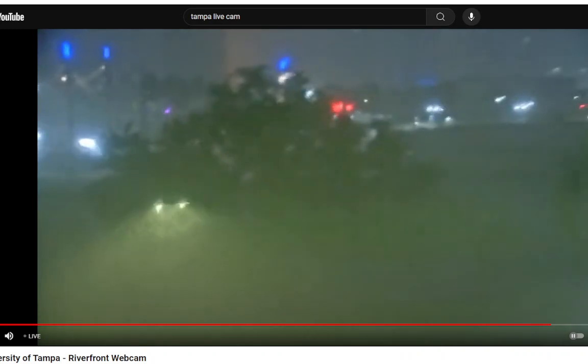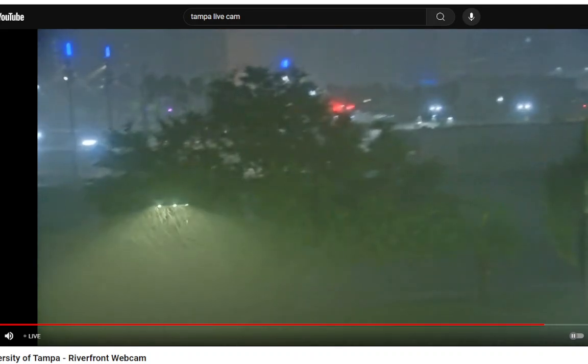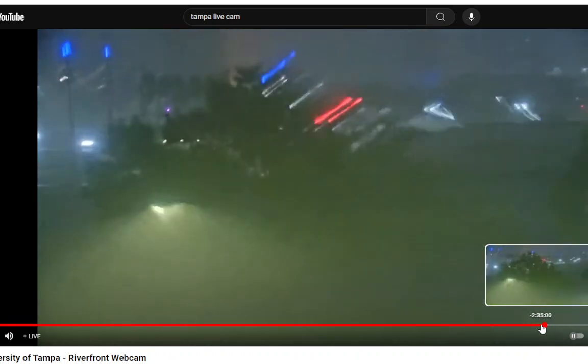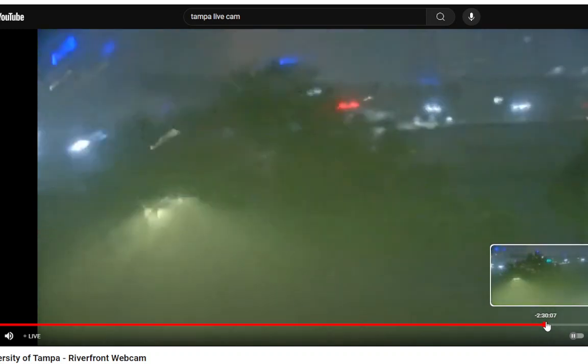I want to show you the University of Tampa camera to show you what the eyewall was like. They were in this eyewall for hours — they never got into the eye at Tampa. They got lashed with this really vicious eyewall. You can see the really strong winds and blinding rain going on here, and you can also see some power flashes too.